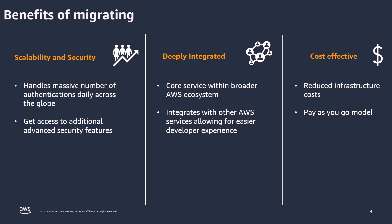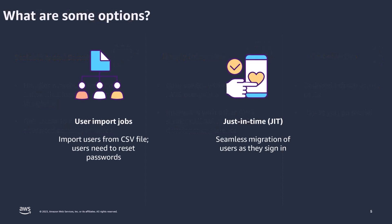Now that we've discussed the benefits of migrating, the question is: if you decide to migrate your users to Amazon Cognito, what are the different migration strategies available to you? There are two main approaches. The first is a bulk migration — think of this as a bulk data dump where you import users from CSV files, though users will need to reset their passwords. The second is a just-in-time migration, which is a seamless migration of users as they interact with your system — as users sign in or change their password, you migrate them at that very moment.